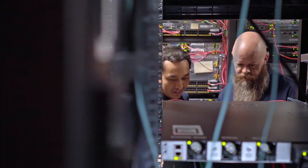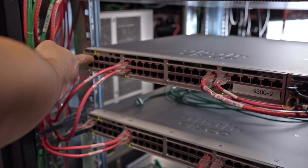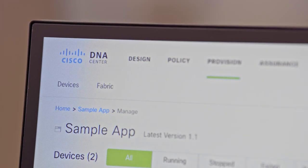My name is Dave Benham. I'm the Mobility Practice Director for Presidio North Central. I've been focusing on Wi-Fi for about 20 years. My experience working with application hosting on the Catalyst 9300 specifically is part of an early field trial where we used DNA Center to deploy applications to a 9300.